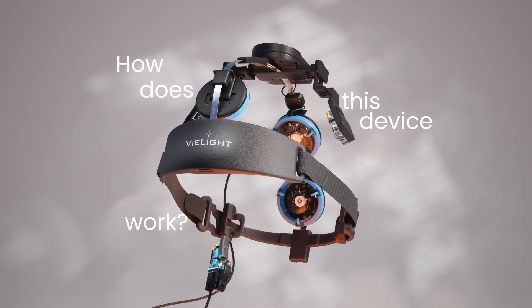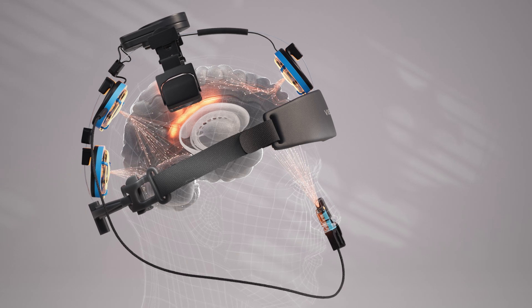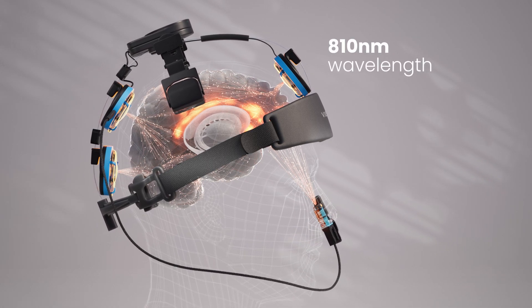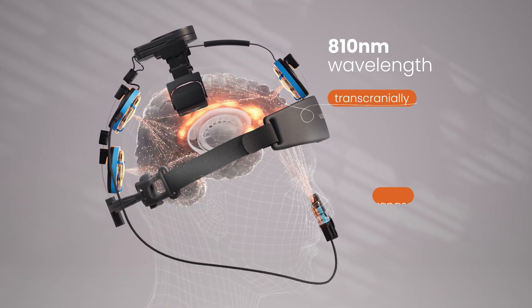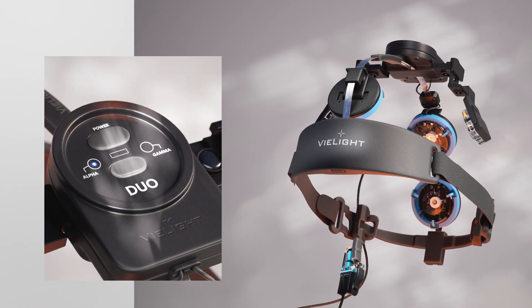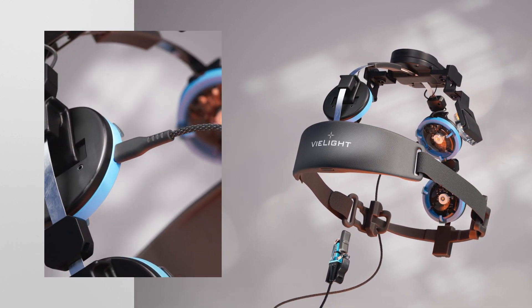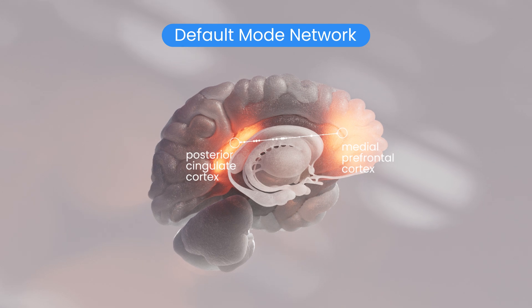But how does this device work? The V-Lite NeuroDuo emits an optimal irradiance, amongst the highest in the industry, with the 810 nm wavelength to penetrate the skull and reach the brain transcranially and intranasally. The V-Lite NeuroDuo's design is patented and specifically targets the Default Mode Network, or DMN, to improve connectivity between its nodes.